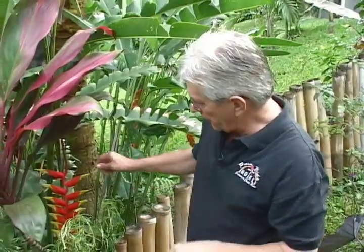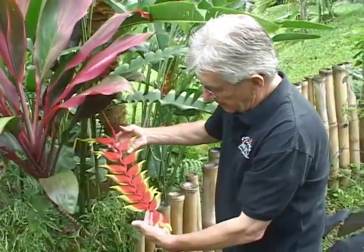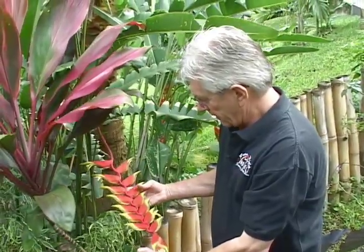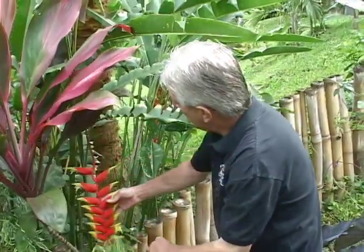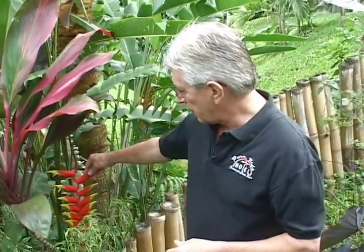This here is a beautiful lobster claw heliconia — a baby lobster claw. There are different varieties of lobster claw, but this one is a fairly small one. We have heliconias all over the garden in different places. There are thousands of varieties with amazing shapes, amazing sizes, and beautiful colors, and this is one of them.